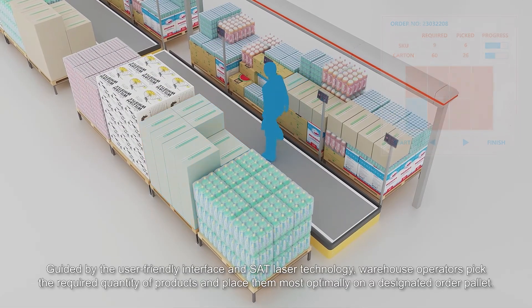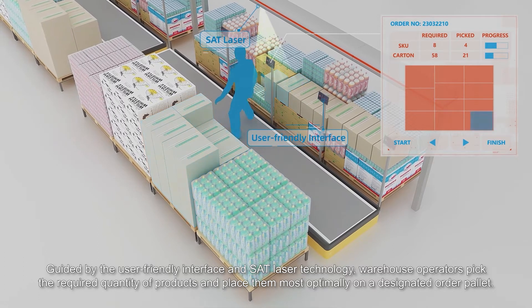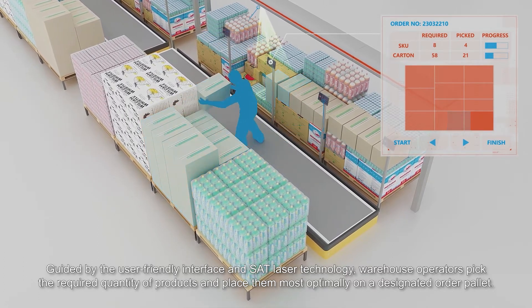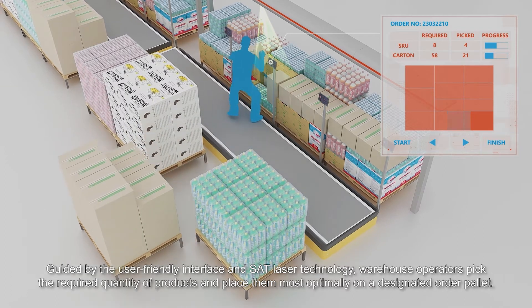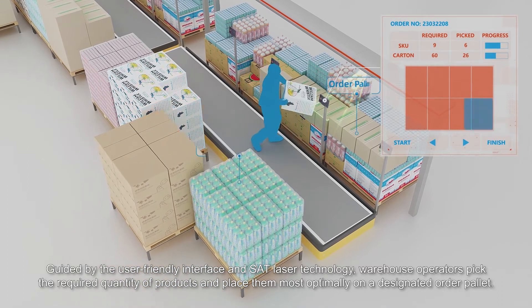Guided by the user-friendly interface and SAT laser technology, warehouse operators pick the required quantity of products and place them most optimally on a designated order pallet.